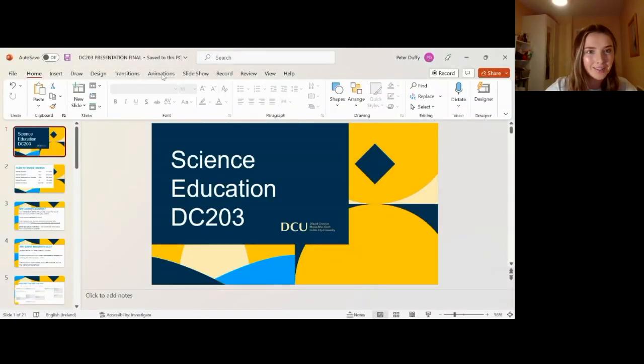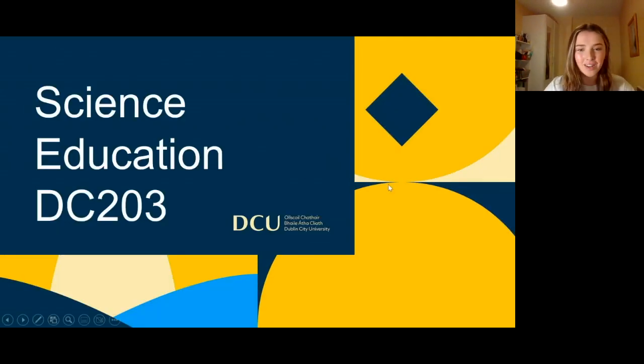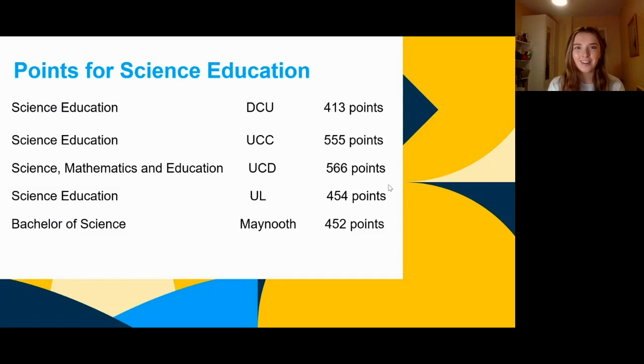I wish I could talk longer about it, but we're going to get it covered. If you have any questions, just put them in the chat box and I'll get to you at the end. The course code is DC203 — that's really important for your CAO, so I'd write that down. Science education.